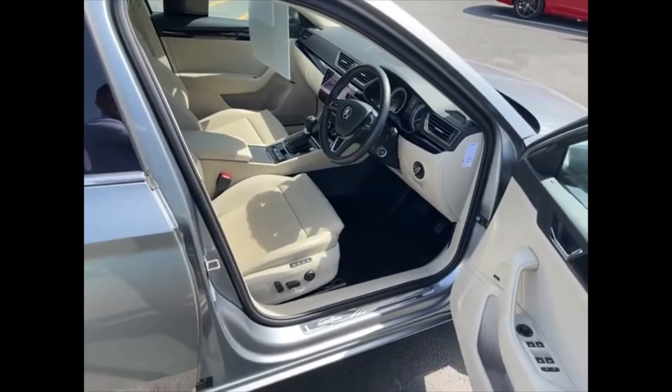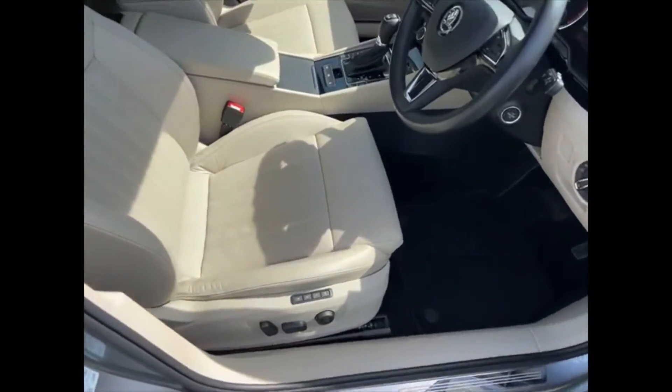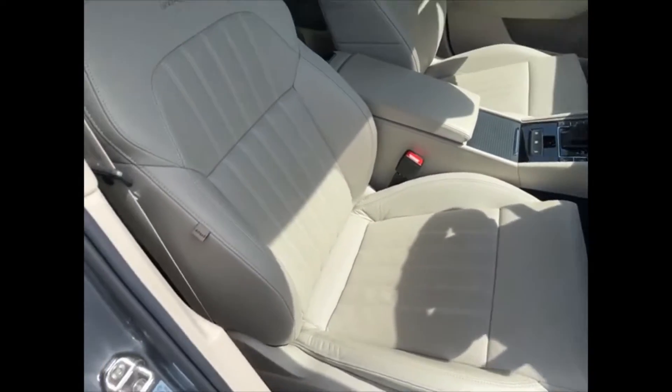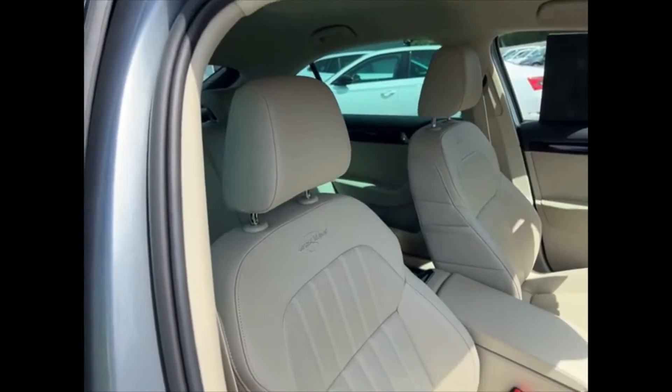As we move over to the front, the car does have heated front and rear seats as well as cooling on the front seats. The driver and passenger seats are electrically adjustable with a three-position memory function.